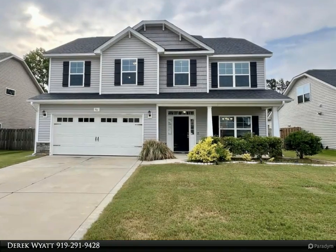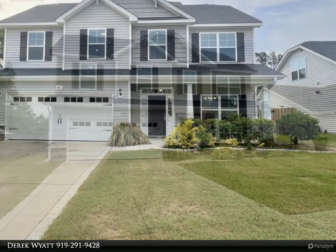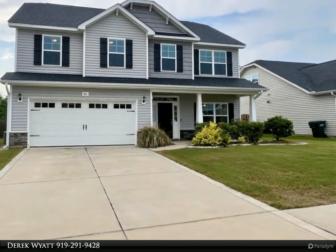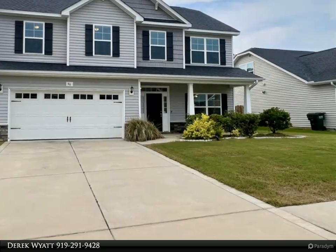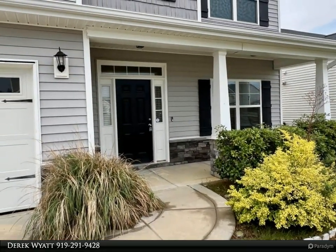Awesome four-bedroom plan with second floor living area, covered front porch, and two-car attached garage. Separate dining room with coffered ceiling, open family room with fireplace, and kitchen with a center island, granite counters, and tile backsplash.